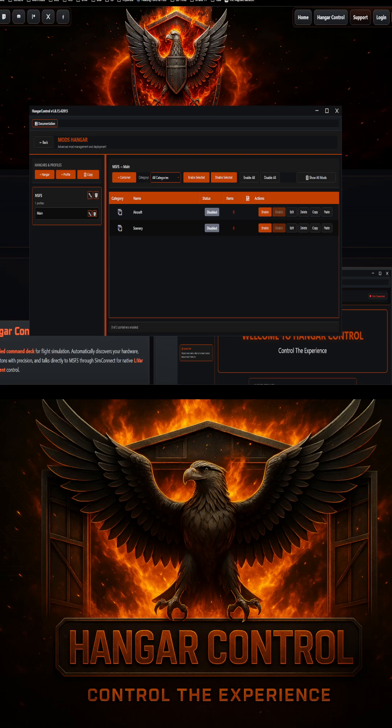If you are looking for the perfect way to manage all your mods, tools, add-ons, profiles, config files, and anything else in between, then make sure you check out Hanger Control. You can check out Hanger Control at overkillsimulations.com for a free five-day unrestricted trial.